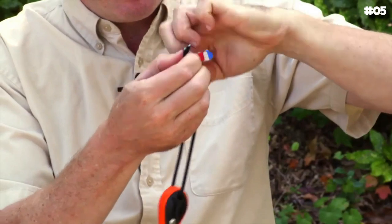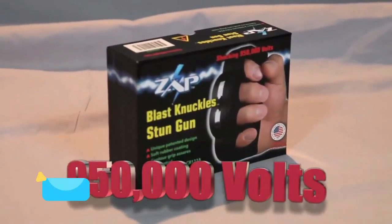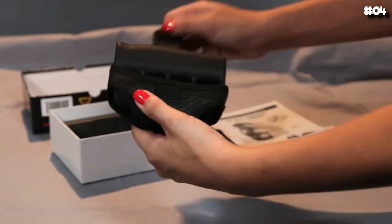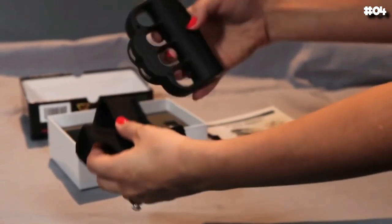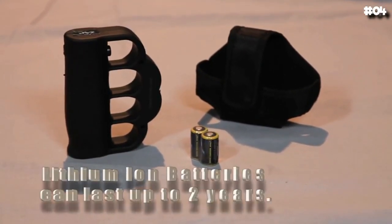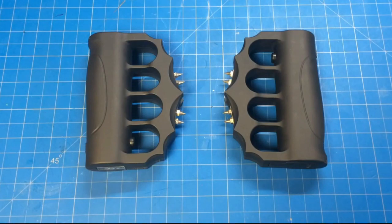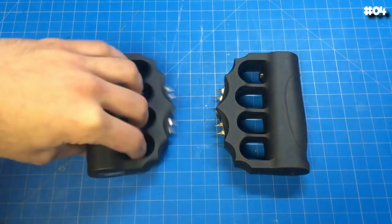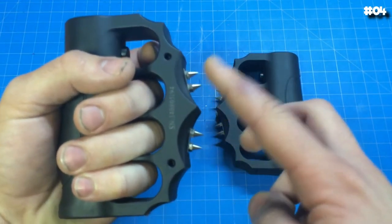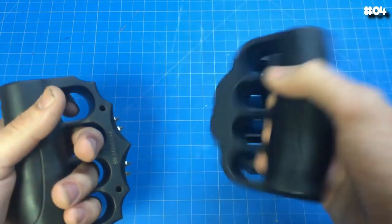Number four: Zap Blast Knuckle Stun Gun. This powerful 950,000-volt stun gun is worn like brass knuckles, making it the ideal protection for walkers and joggers. Its contoured rubber-coated action grip handle prevents the stun gun from slipping out of your hands, allowing you to maintain a firm hold even during an attack. The safety switch is easily turned on with your thumb for fast activation, and a red LED light notifies you when the charge is on to help prevent accidental use. The package includes two 3V lithium batteries and a nylon carrying case.